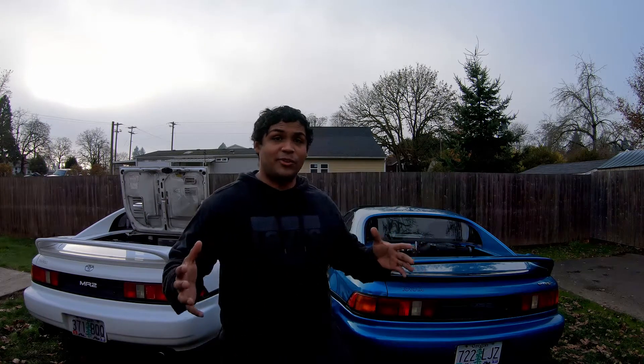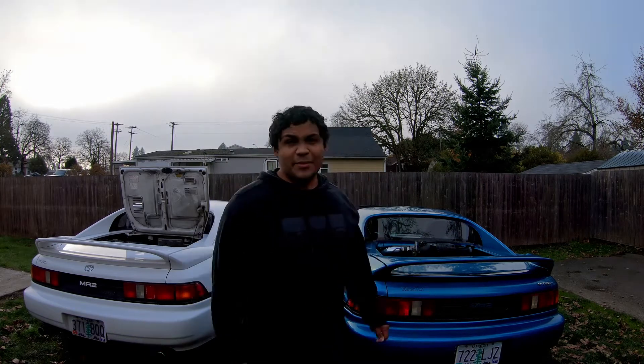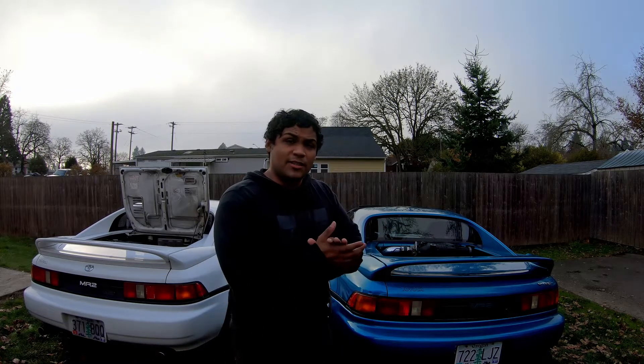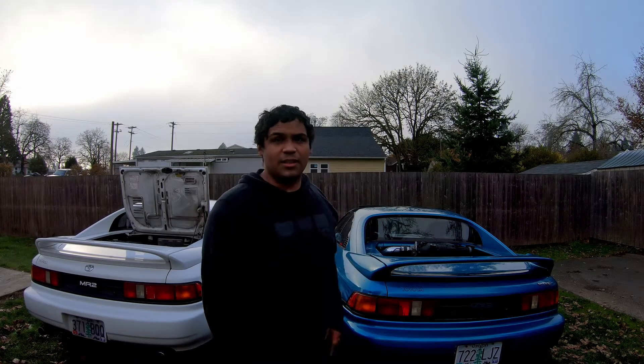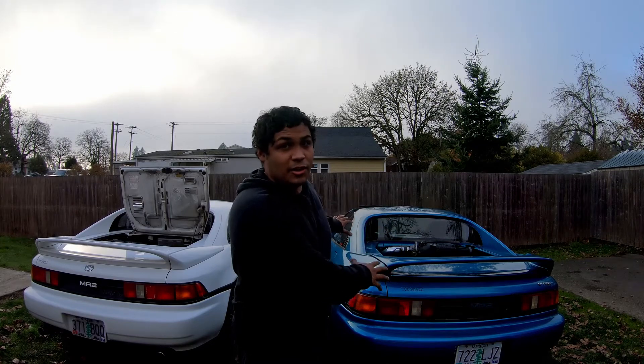Hello everyone and welcome to the channel. In today's video we're going to talk about my winter plans for 2020. This stuff always gets me excited because I love modifying the cars so I can try to go faster. To be frank, I probably don't make the smartest financial decisions but that's okay. We'll get started with the plans for this car mainly because it has the simplest slash least amount of things that are going to happen to it.